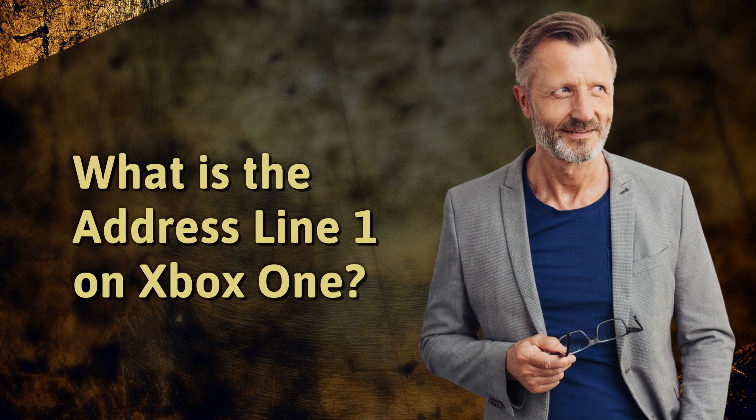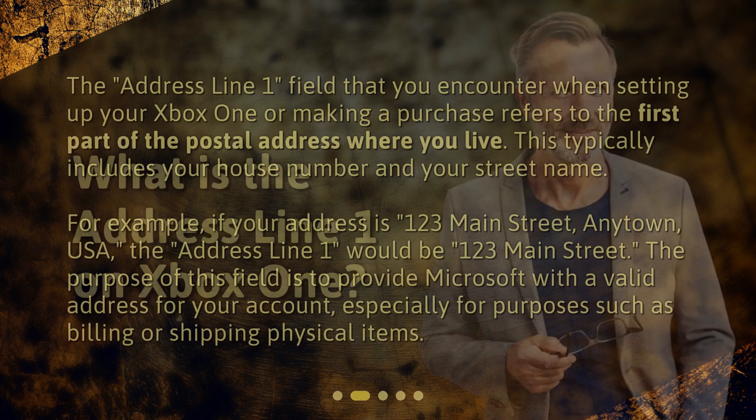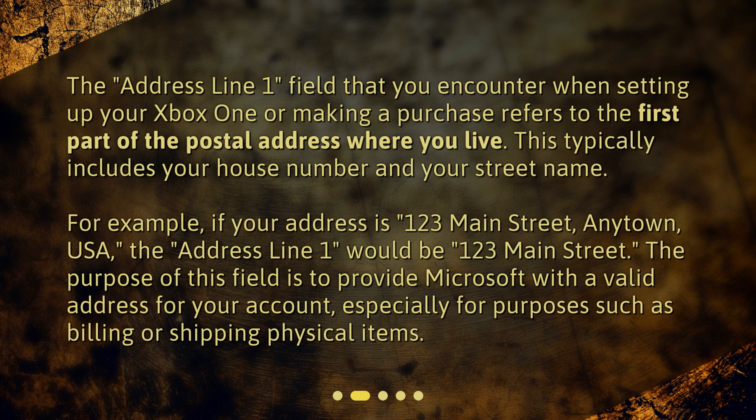What is the Address Line 1 on Xbox One? The Address Line 1 field that you encounter when setting up your Xbox One or making a purchase refers to the first part of the postal address where you live. This typically includes your house number and your street name. For example, if your address is 123 Main Street, Anytown, USA, the Address Line 1 would be 123 Main Street. The purpose of this field is to provide Microsoft with a valid address for your account, especially for purposes such as billing or shipping physical items.